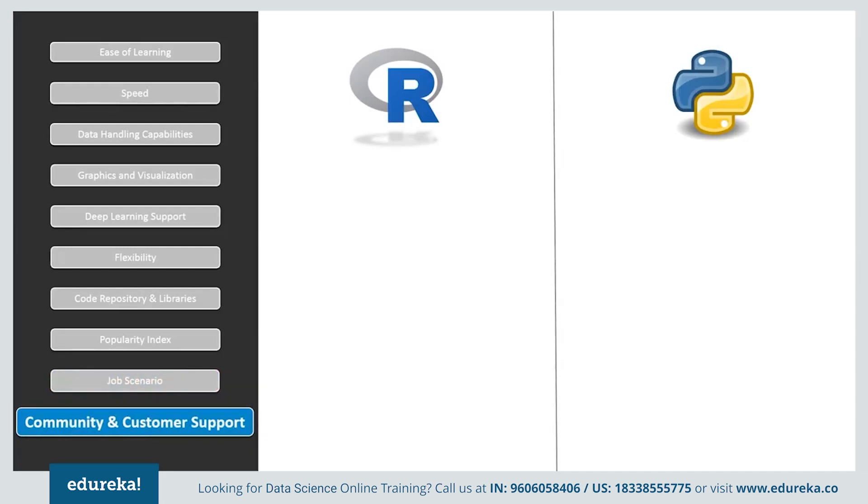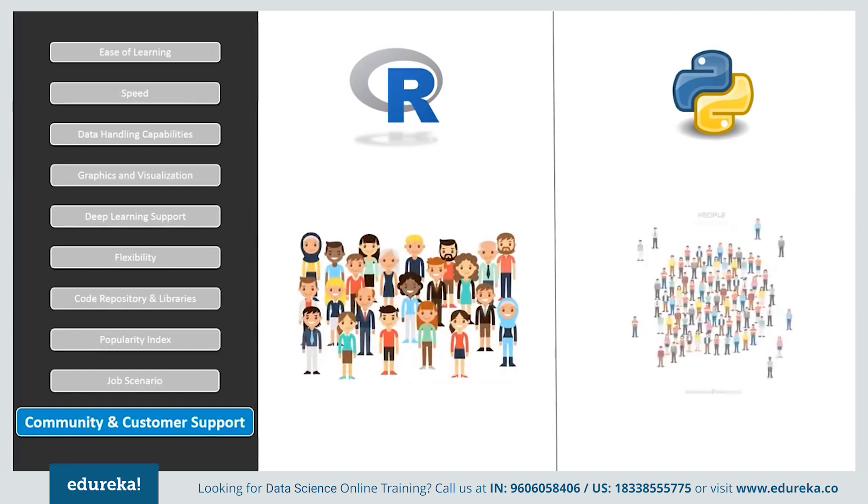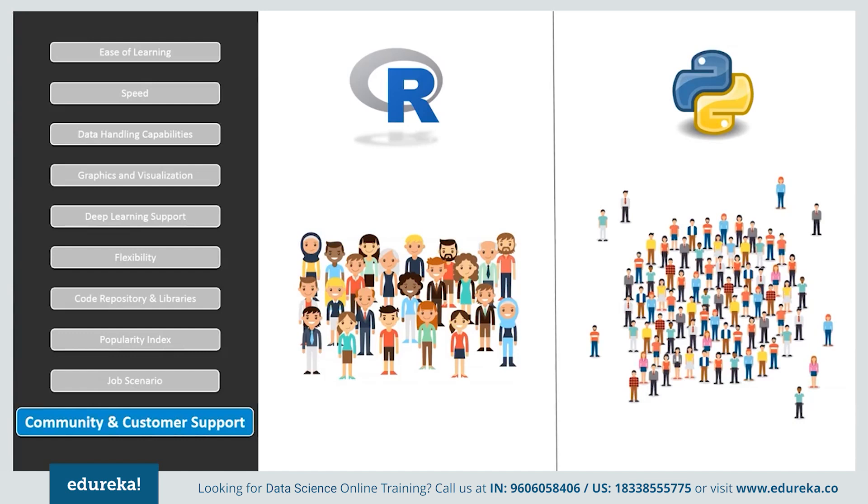In terms of community and customer support, commercial software is usually offered paid customer service, but R and Python do not have customer service support, which means you are on your own if you face any trouble. However, both languages have online communities for help, and Python has greater community support compared to R.